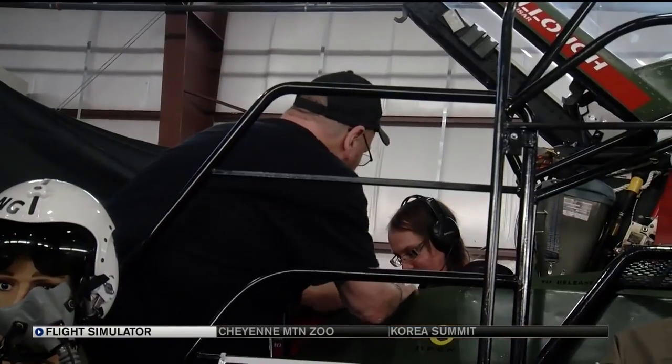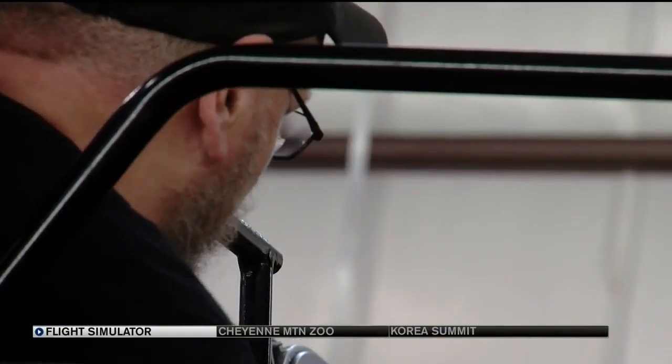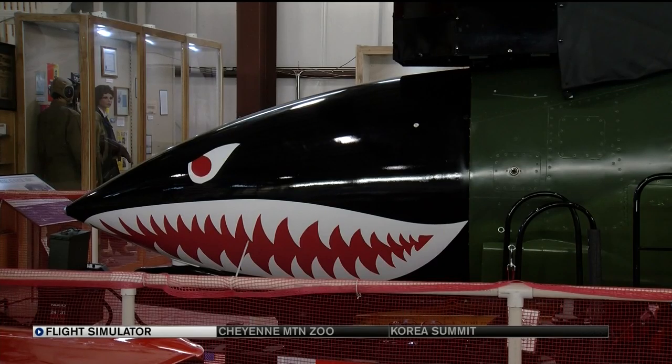The owner wants to honor veterans while encouraging future generations of pilots. A lot of the young men and ladies that sit in this thing, they're thinking about a military career and maybe flying. It's a good thing educating our young people.